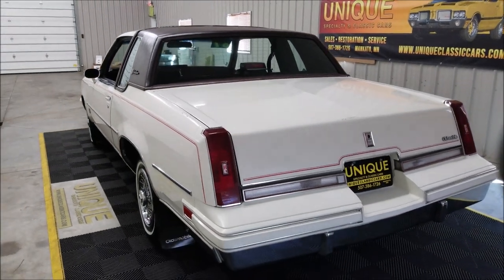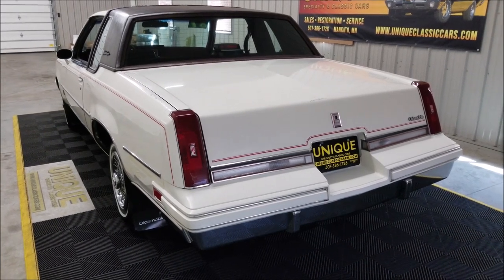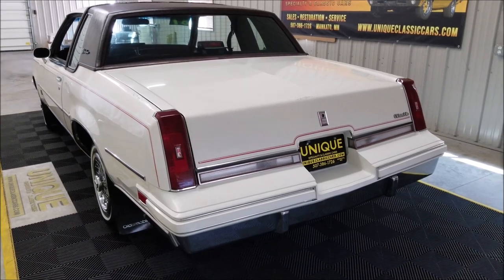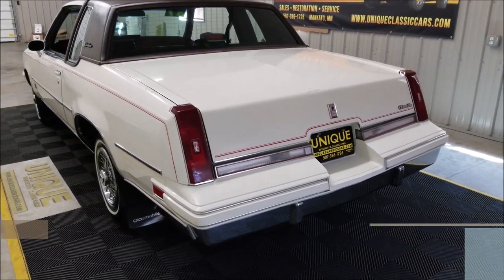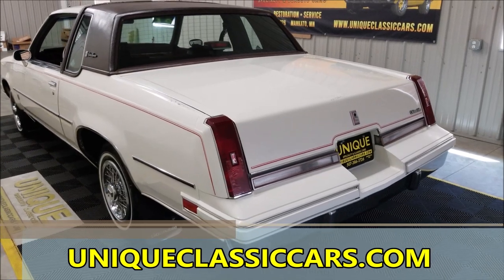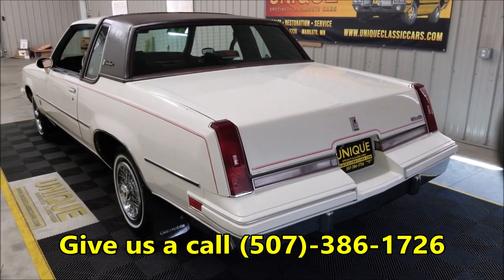This is an '87 Oldsmobile Cutlass Supreme Brougham. Check out the still pictures — the underside of this car is very, very nice and solid. Look at the floor pans, the frame, and the shape the underside's in. You can see the still pictures at uniqueclassiccars.com. Feel free to give us a call if you've got any questions — 507-386-1726.